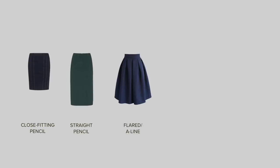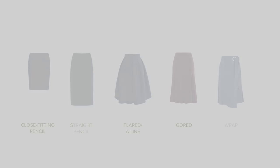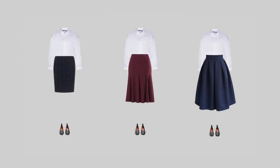The best cuts for your skirts are tight and straight pencil skirts, flared, gored and wrap around. They should have a high or medium waistline and be around 2 cm above the knee or knee length, midi or maxi.